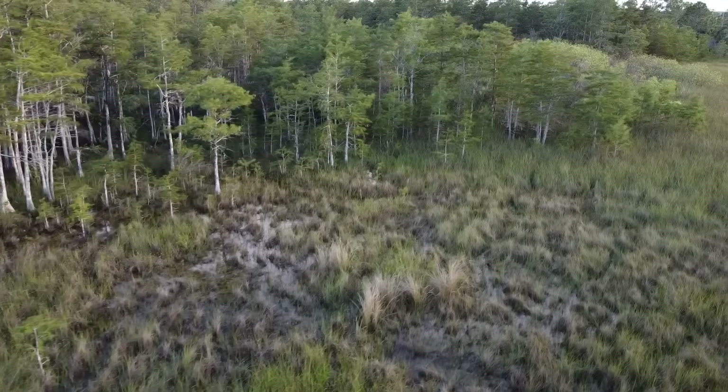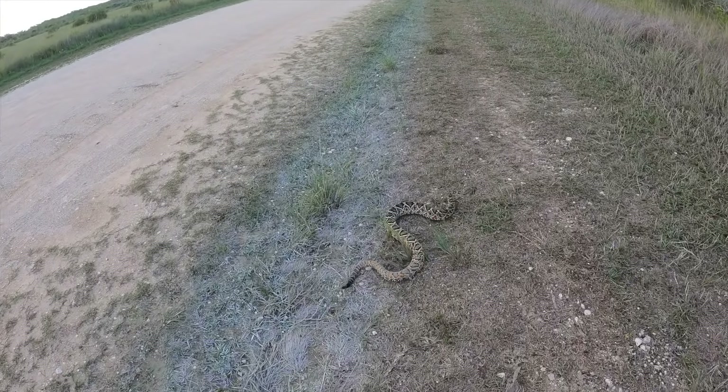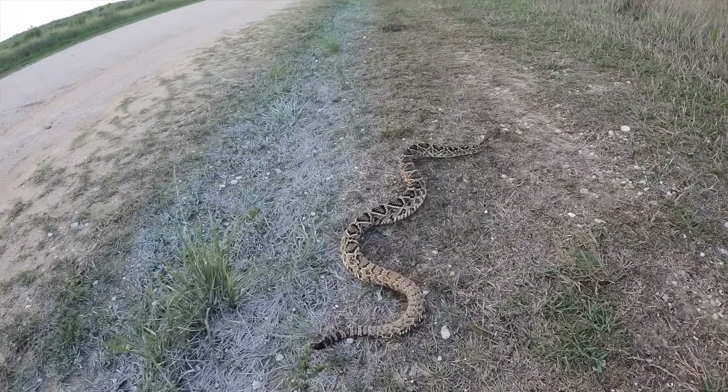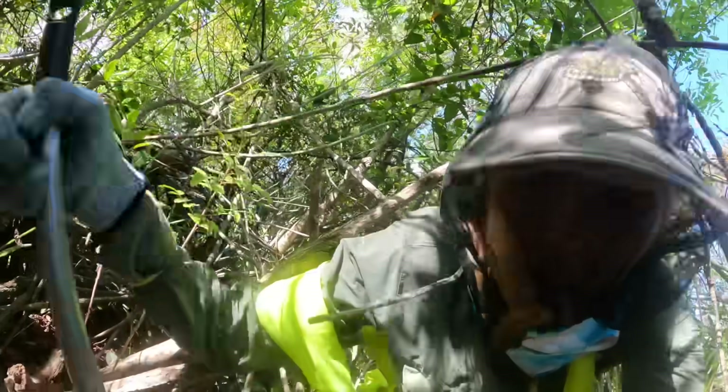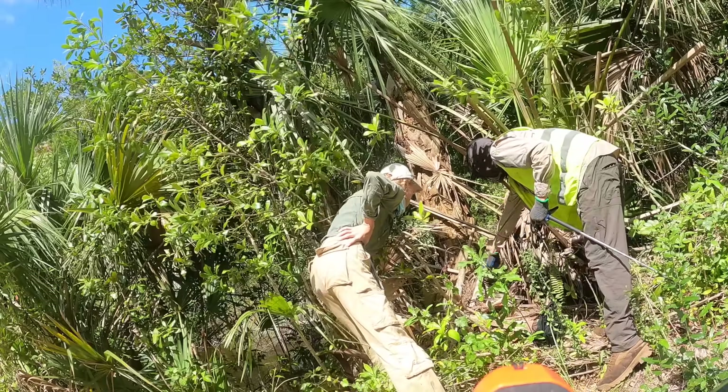On the next day, we started our morning off with a gorgeous eastern diamondback rattlesnake — always such a treat to see, but not the snake we are targeting. After hours and hours of hiking through rigorous habitat, we finally found ourselves on another nesting python.